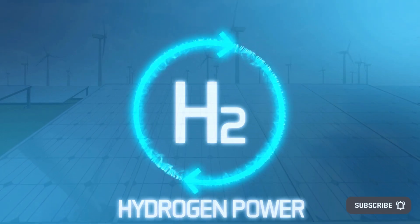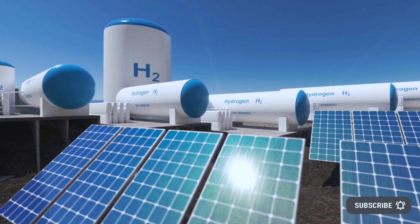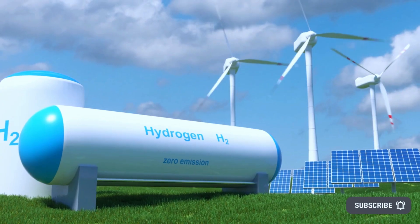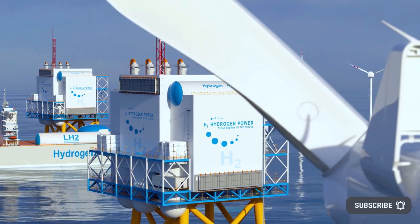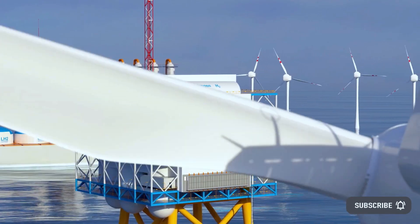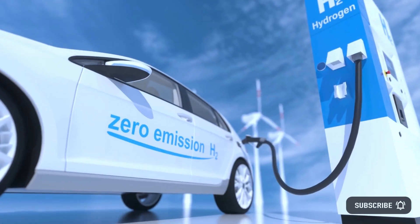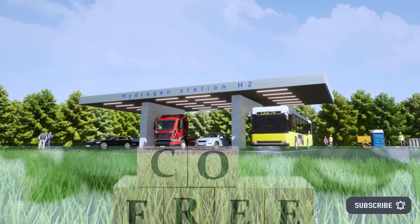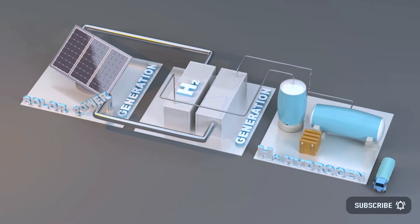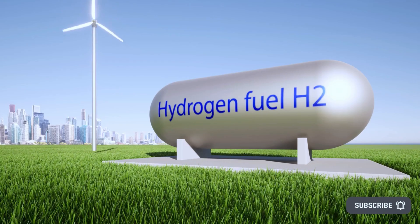A new solar-powered invention creates hydrogen fuel from the atmosphere. Researchers have created a solar-powered device that produces hydrogen fuel directly from moisture in the air. According to its inventors, the prototype produces hydrogen with greater than 99% purity and can work in air that is as dry as four percent relative humidity. The device would allow hydrogen to be produced without carbon emissions, even in regions where water on land is scarce.